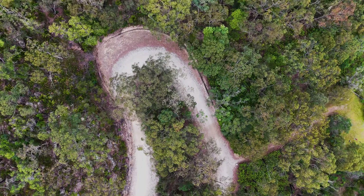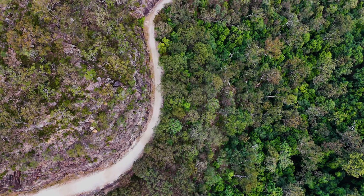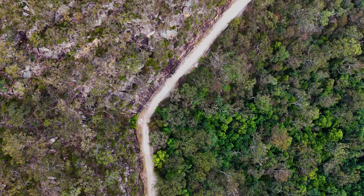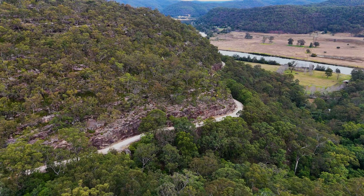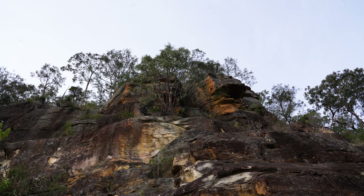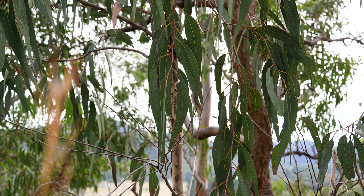A 240 kilometre road built by these convicts in chains across the Australian bush from Sydney to farmland north. Most of the road is now covered in bitumen, but there is a preserved section 90 minutes north of Sydney.